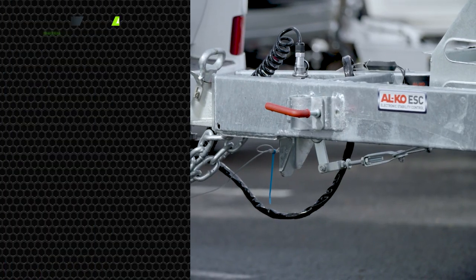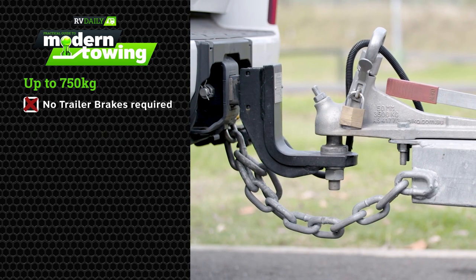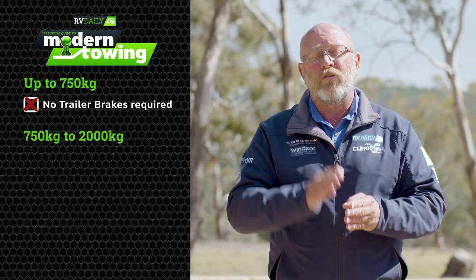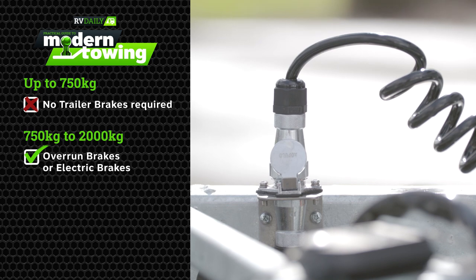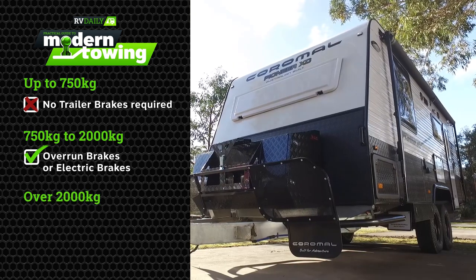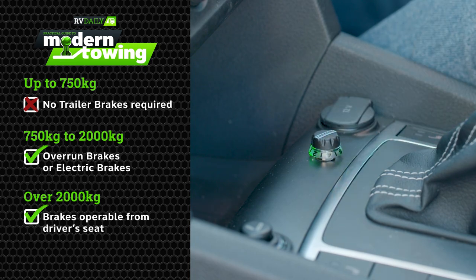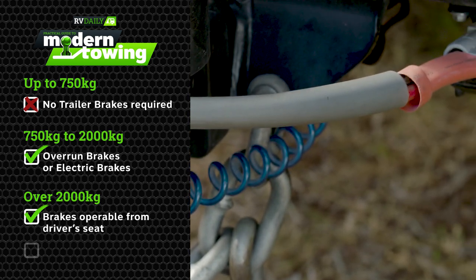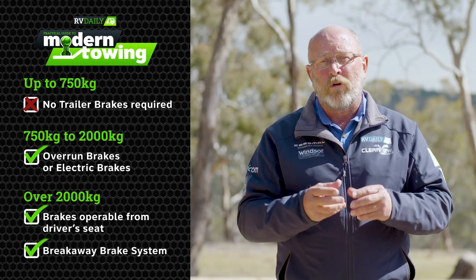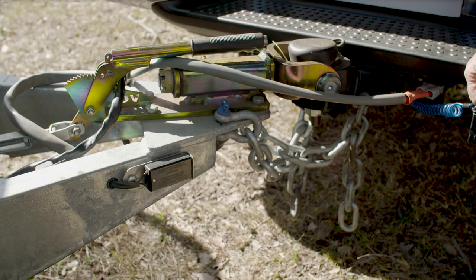When it comes to braking systems, trailers up to 750 kilos don't need any brakes at all. Between 750 kilos and 2,000 kilos, they can have either overrun brakes or electric brakes — it's your choice. When it comes to trailers over 2,000 kilos, they need to have brakes operated from the driver's seat. In addition, when the trailer has a gross trailer mass of over 2,000 kilos, it must be fitted with a breakaway brake system incorporating a battery with enough power to apply the brakes for a minimum of 15 minutes should the trailer and vehicle separate.